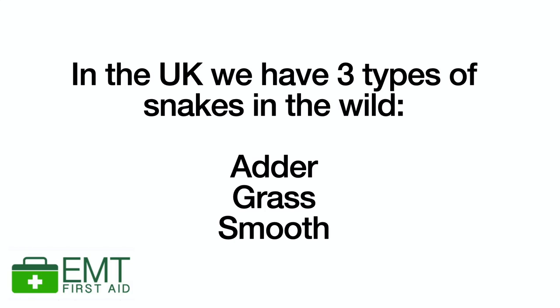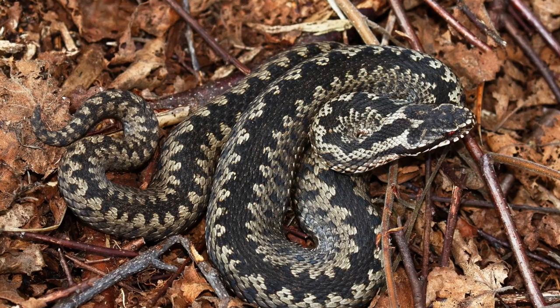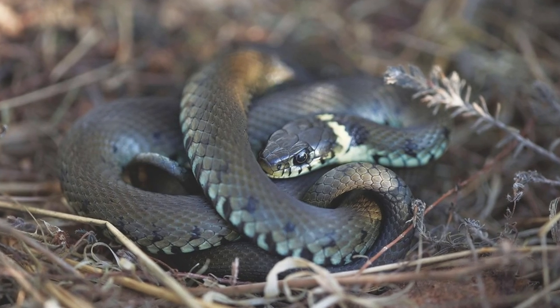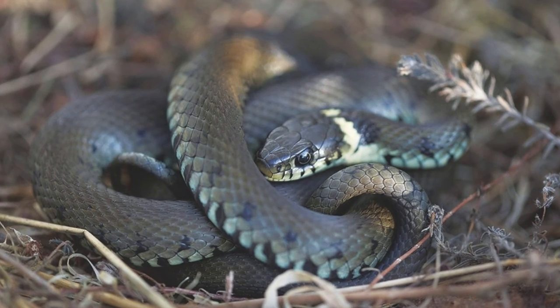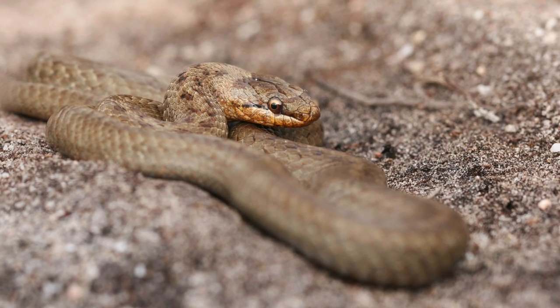Here in the UK we actually have three types of snakes found in the wild and only one of them, which is the adder, is venomous. Adders are grey or reddish brown with a dark zigzag-shaped stripe all the way down their back. We also have grass snakes — usually green with dark spots down their sides and sometimes yellow and black bands around their neck. Then we have the smooth snake, which is usually grey or brown with a dark pattern that becomes lighter and less zigzag-shaped than what you'd find on an adder.